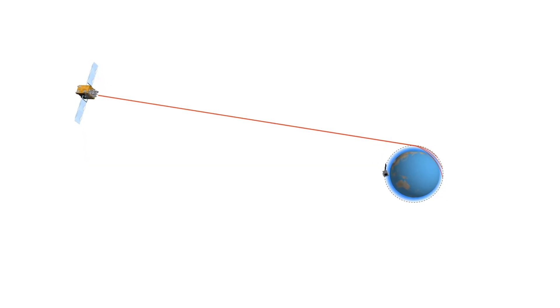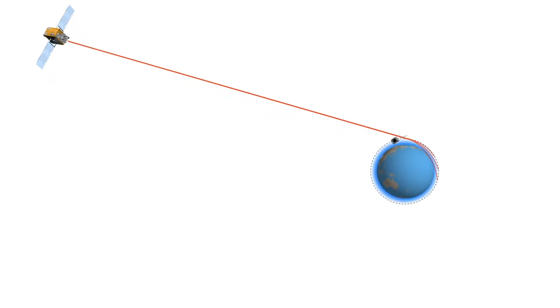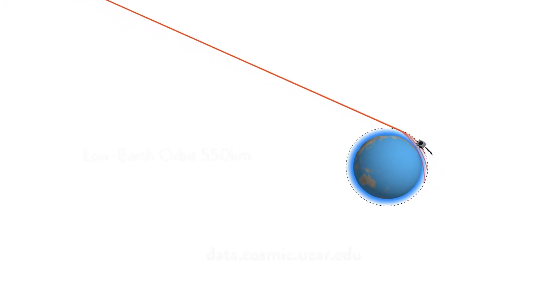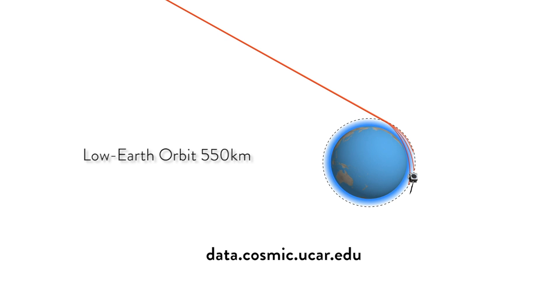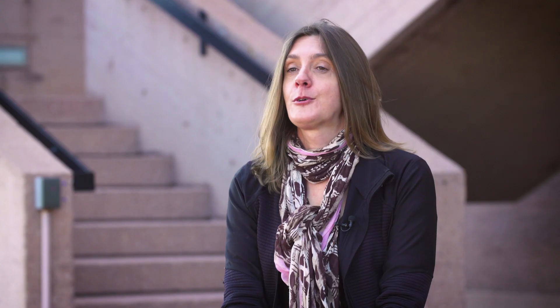Our most important data users are NOAA ESPC, SWPC, and the Air Force 557th. We usually get them the data about five minutes after we have it, and then they also make it available to other users at data.cosmic.ucar.edu. The data is available in daily tarballs for both atmospheric and space weather products.